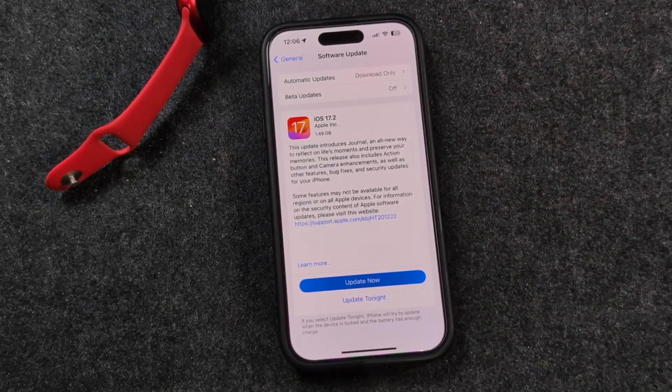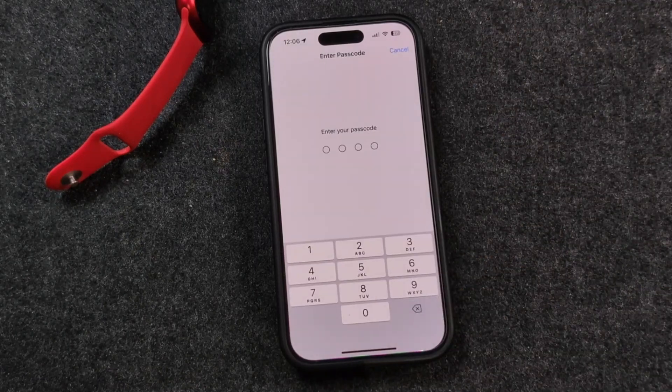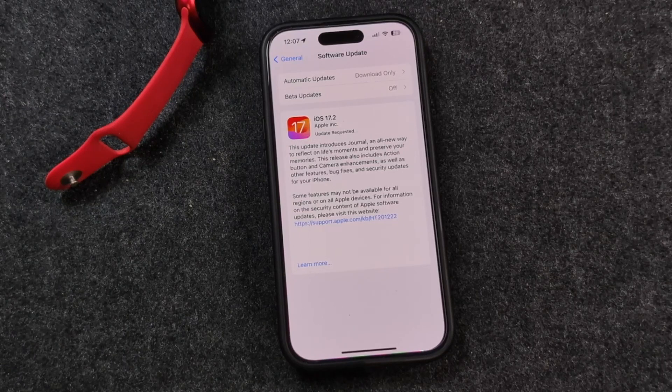I strongly recommend you back up your device. It's up to you, but if something goes wrong you could have issues. It's very rare, but it could happen. Once you're all set, tap Update Now. It'll prompt you for your passcode, and then it's going to request the update and go through the whole updating process. I'll fast forward this so you don't have to watch the whole thing.